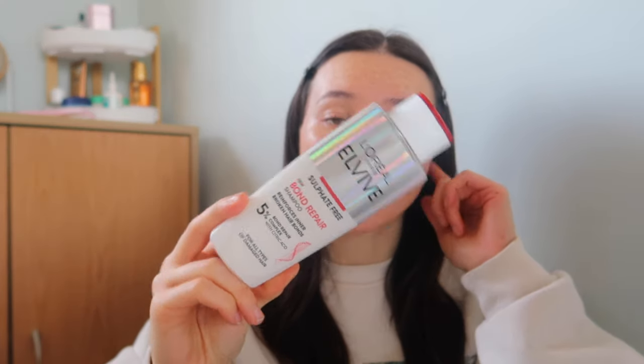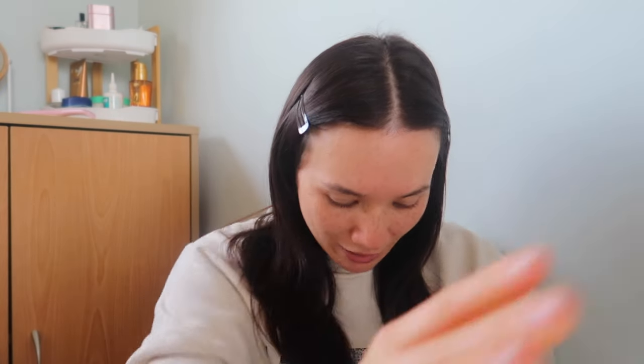The first is the L'Oreal LV Bond Repair Shampoo. This is going to be really good for you if you have super bleached, damaged hair, you use heat a lot and you get a lot of treatments done. It's a Bond Repair shampoo so it's going to help strengthen your hair. The Pantene Bond Repair Shampoo is also really incredible and really nice on the hair. I find it quite lightweight — you don't need a lot of it, a little goes a long way, and it just does the job.